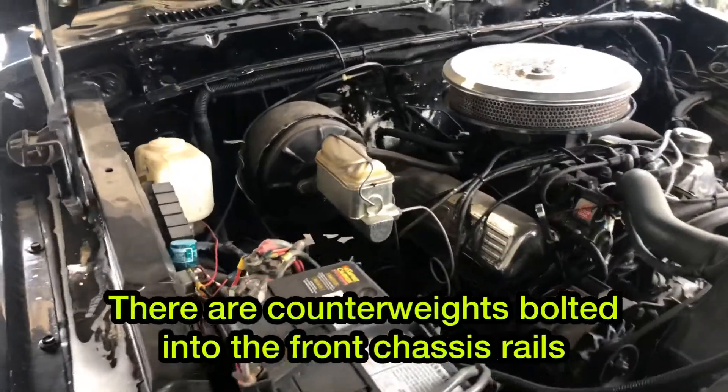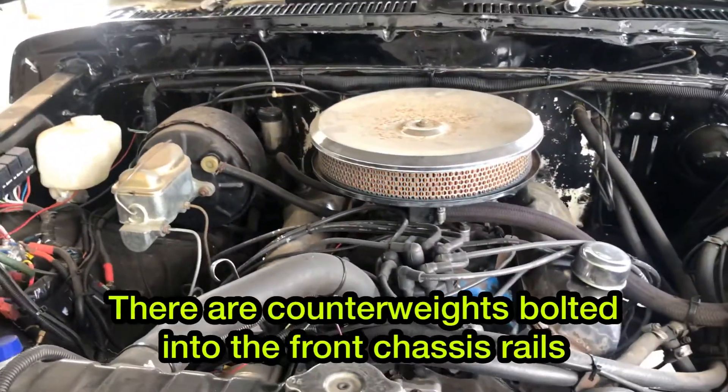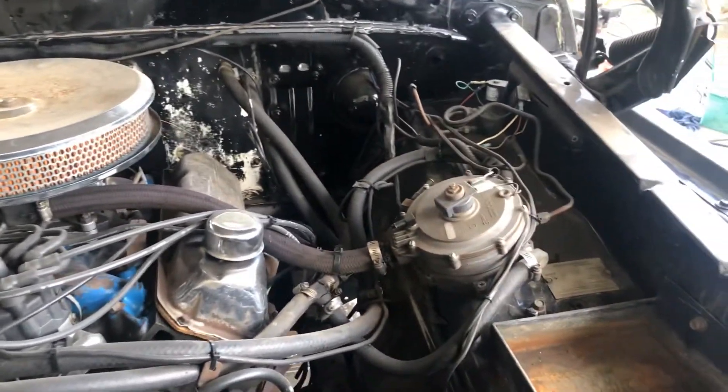And here we have the mighty 351 Cleveland. I love these engines. Like I said, I've had a couple of these and just absolutely love driving them. Good stuff. And as I said, it runs on gas.